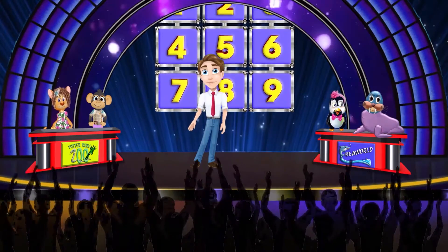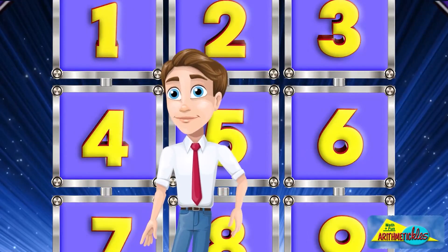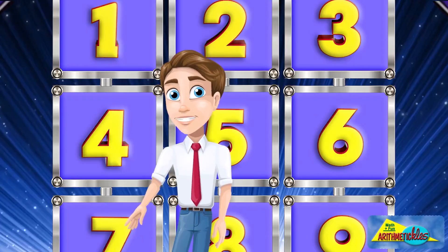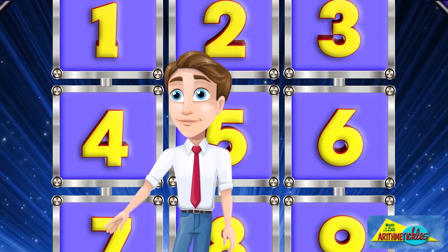Here is our big board with nine squares on it. Our teams will answer math questions, and when you answer correctly, we will mark your team sign on the board. And when you get three correct answers across, down, or diagonal, you'll win the game.